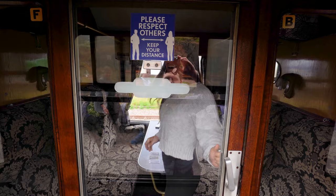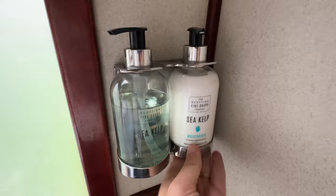I always see people doing tour videos including bathrooms, so here we are. The Jacobite's bathroom has a pretty standard toilet, toilet paper, paper towel roll, trash, and a small sink. There's also a Seacalp moisturizer and hand wash, and overall it smells pretty good.